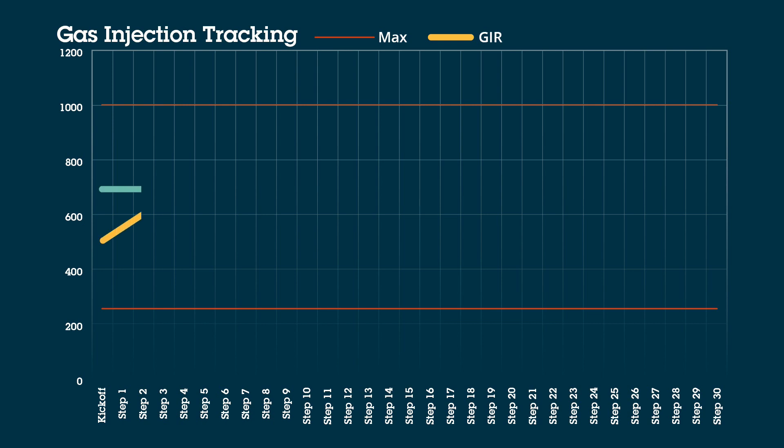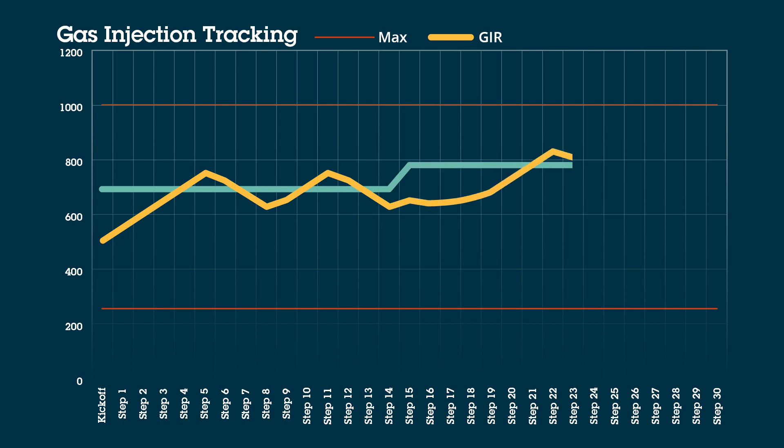It uses a patent-pending hunting algorithm designed to simulate reservoir inflow based on automatic analysis of flowing bottom hole pressures to determine optimal gas injection rates.